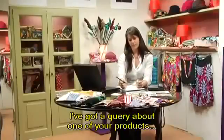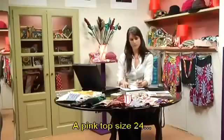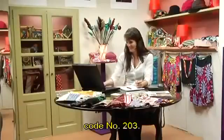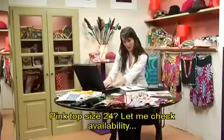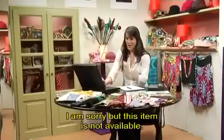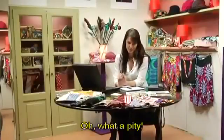I've got a query about one of your products. A pink top, size 24, code number 203. Let me check availability. I am sorry, but this item is not available. Oh, what a pity.